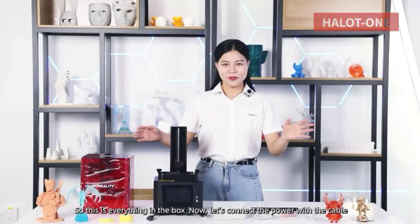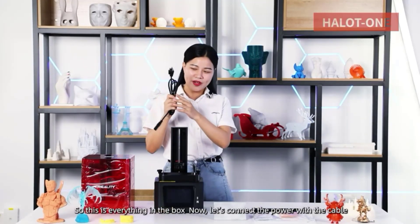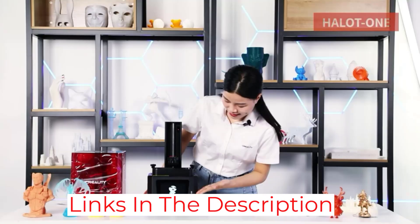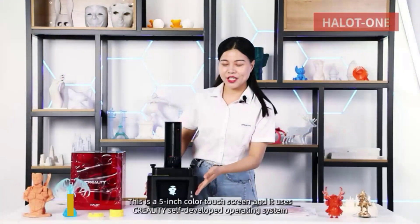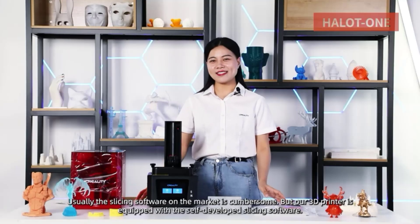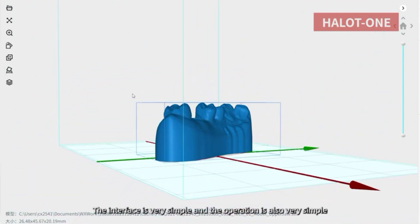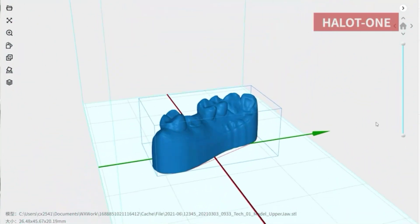Creality really hit the nail on the head when it comes to the other electronics on board the Halot One. The printer has a 64-bit 4-core computer chip to help process G-code commands super fast so that prints come out well. The Halot One has a full-color touchscreen LCD with an interface that's very easy to use — even a 5-year-old could start a print on it. Plus, the printer has built-in Wi-Fi connectivity, so you can remotely monitor and control your printer. And because the Halot One is made by Creality, it's fully compatible with all of Creality's SLA printer attachments and upgrades, including their line of resins, wash and cure machine, and more.